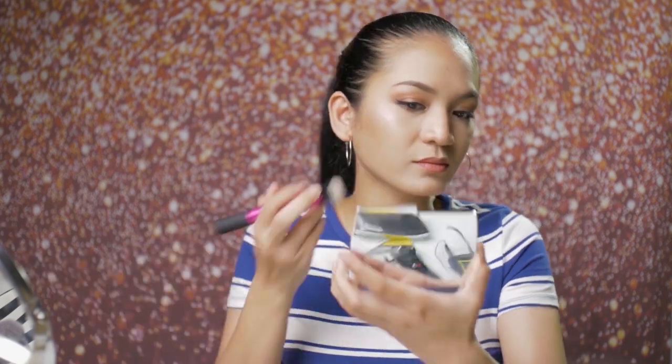Bronzer is done. For nose contouring it's not ideal because it has a slight shimmer, making the nose look a bit shiny. But on the overall face the bronzer looks really beautiful and warm — not too orange. It looked lighter in the pan but the warmth definitely shows on the face.